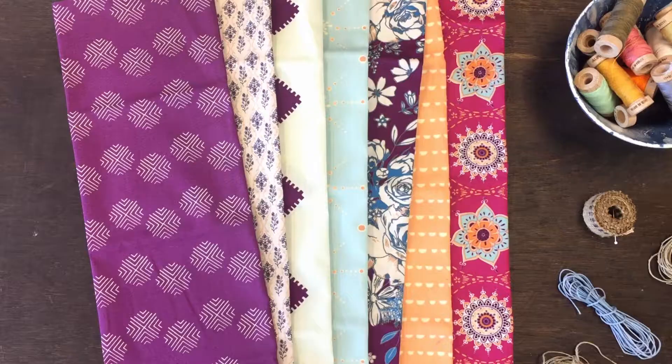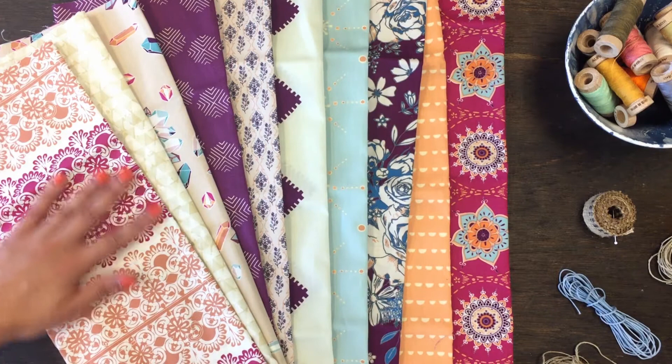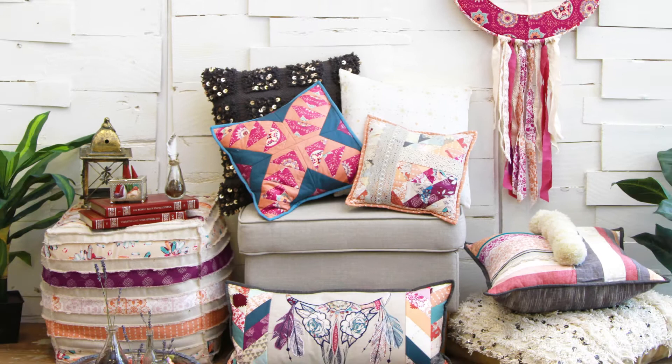The deep plums and rusty reds make this collection dreamy and romantic. This collection is perfect for home decor — try making a few throw pillows to liven up any room in your house.